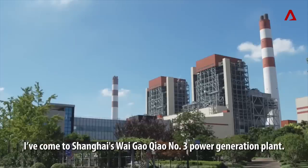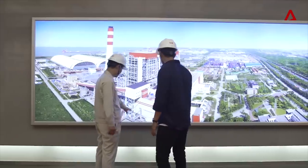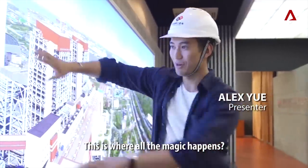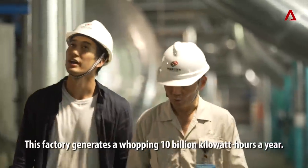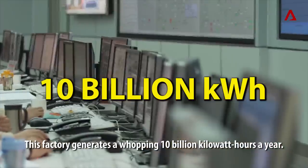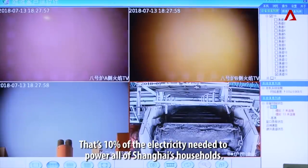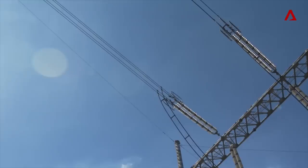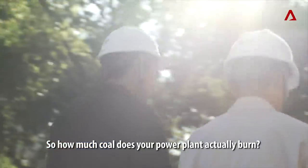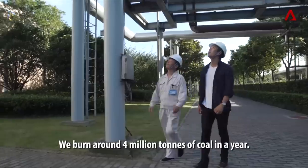I've come to Shanghai's Wai Gaoqiao No. 3 power generation plant. This is where all the magic happens, right here. This factory generates a whopping 10 billion kilowatt hours a year — that's 10% of the electricity needed to power all of Shanghai's households. So, how much coal does your power plant actually burn? We need 400,000,000 tons of coal.